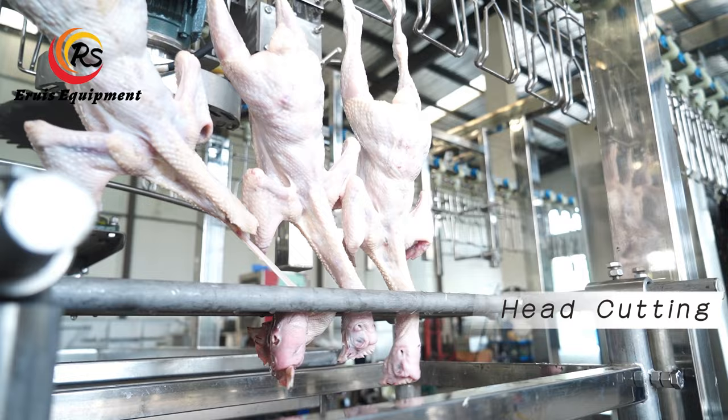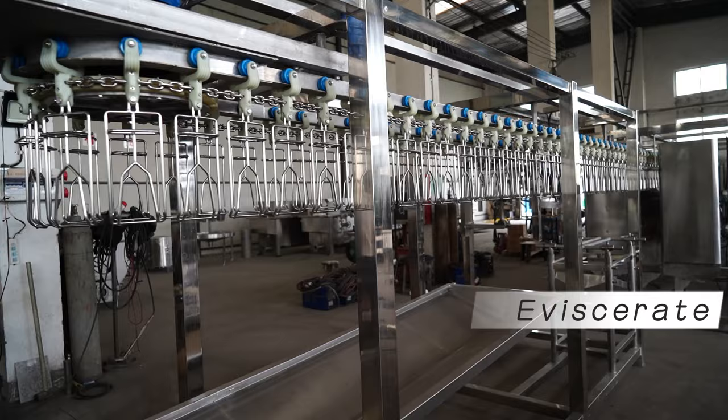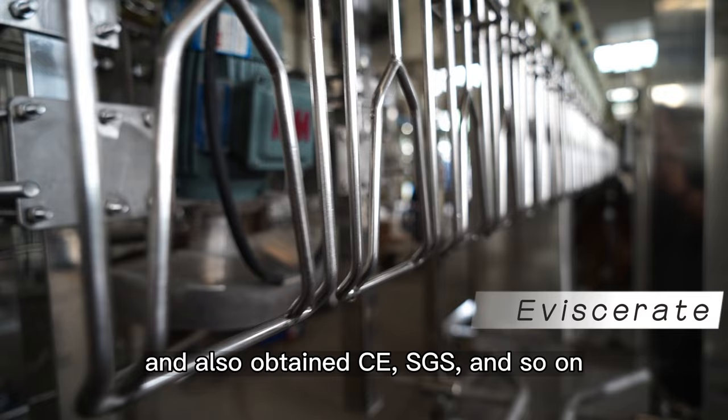The equipment can be customized to different countries' voltage requirements worldwide. It is safe and reliable, designed according to 6S management standards to ensure high efficiency and quality. Erua has achieved ISO 9001 International Quality Certification, ISO 14001 Environmental Management System Certification, and also obtained CE and SGS certifications.